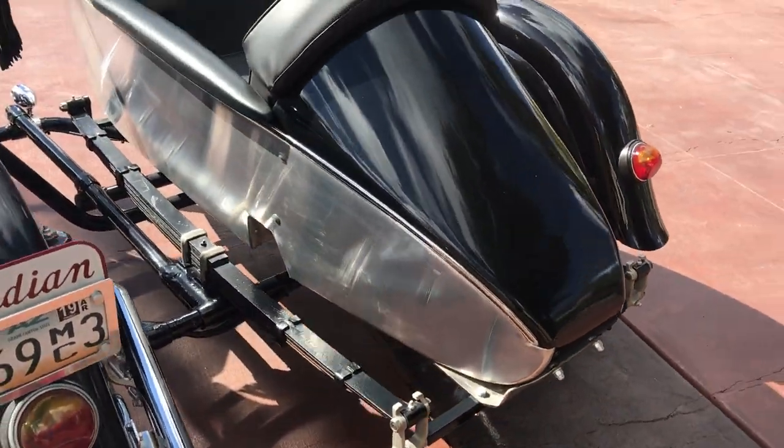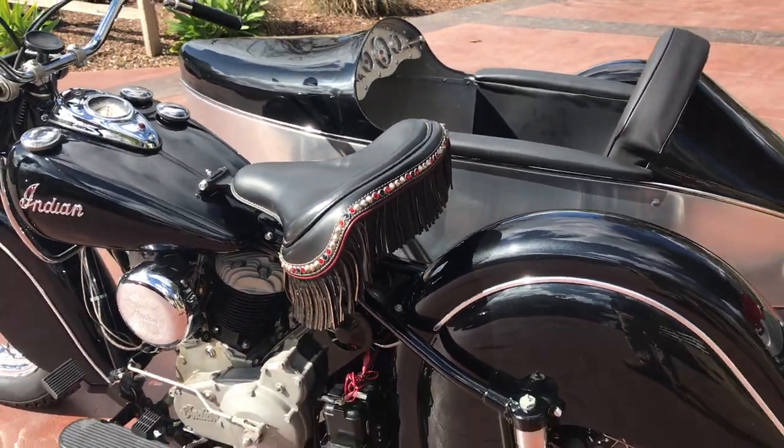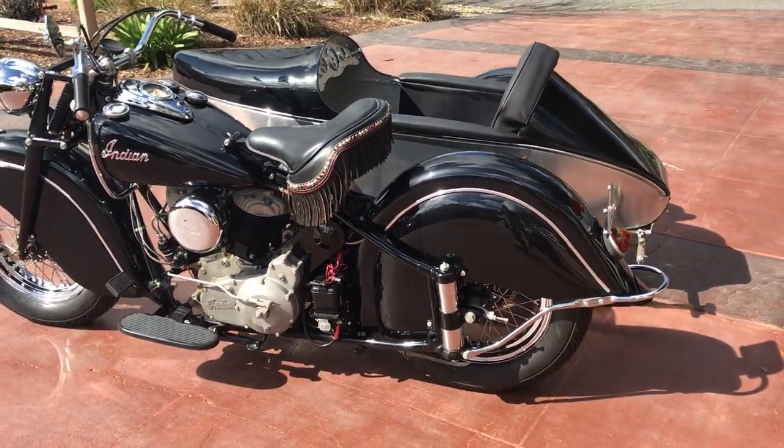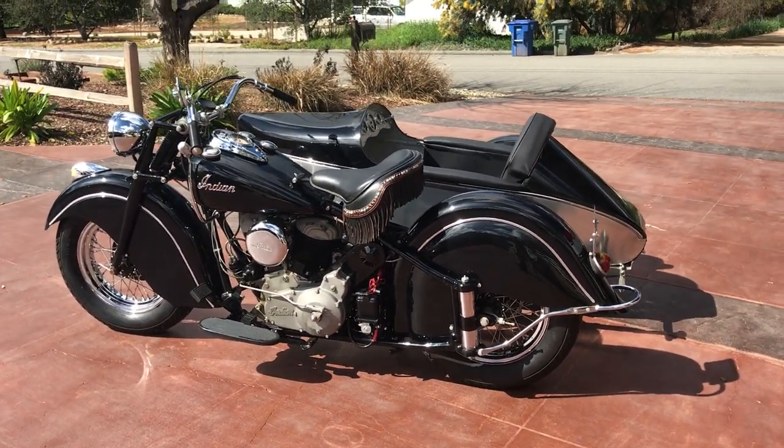This motorcycle, along with many others, can be viewed on our website at www.batorinternational.com. Or you can call me direct at 805-798-1802 and I'll be happy to speak to you about it.